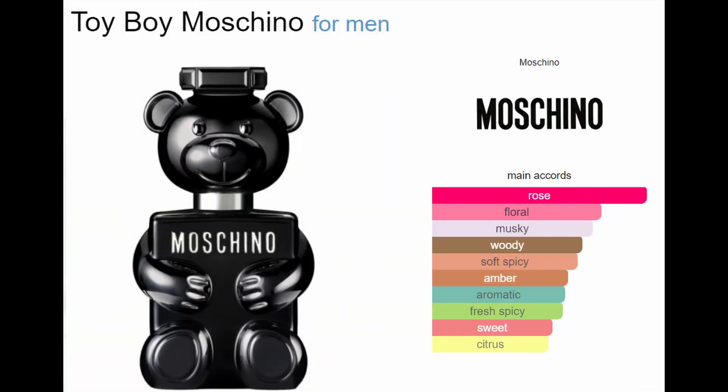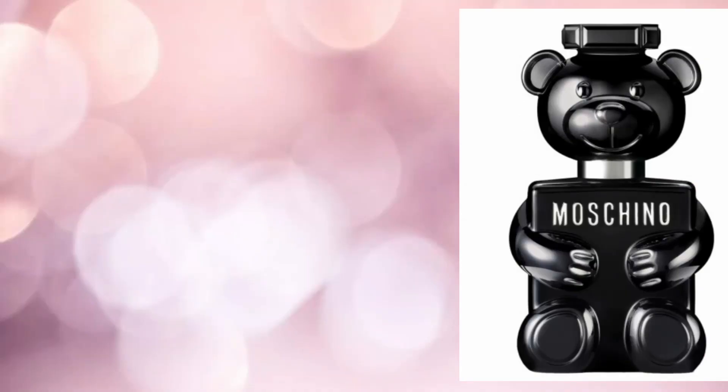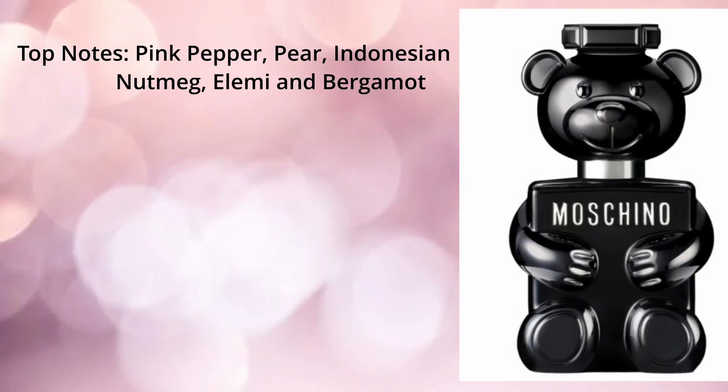If you enjoy things from Look Fantastic and you enjoy unboxings and advent calendars, things like that, make sure you subscribe while you're here. The next one is a little bit different, also in a really gorgeous little bottle. It's the Moschino Toy Boy, also in five mils. It's a woody spicy fragrance for men. The top notes are pink pepper, pear, Indonesian nutmeg, elemi and bergamot.